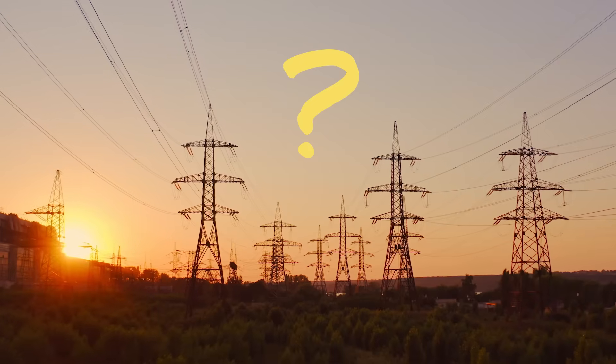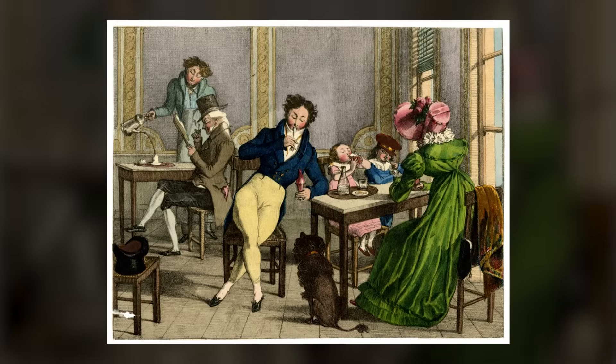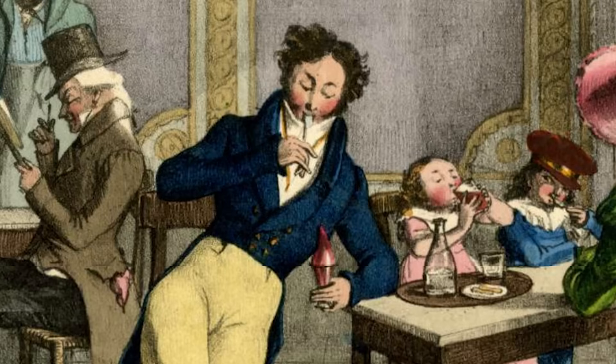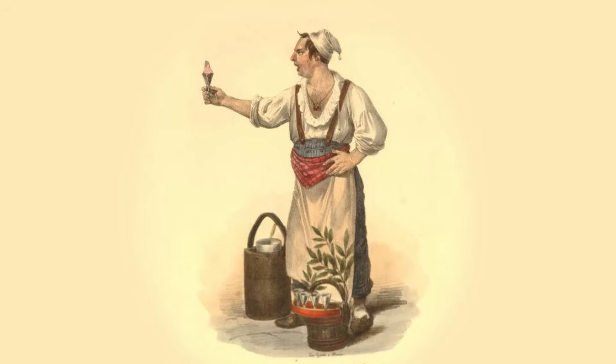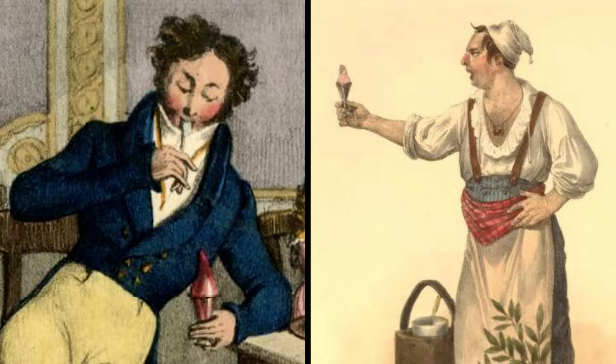But what if I told you that people have been making ice cream for a long time, even before electricity? It's true. But how do we know this? This is a painting from the early 1800s — check out what that man's eating: ice cream. And here's another painting from around the same time. It shows a man selling ice cream. These were painted long before electricity was used. So how do you think people made ice cream back then?